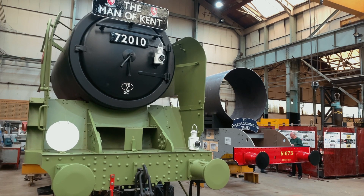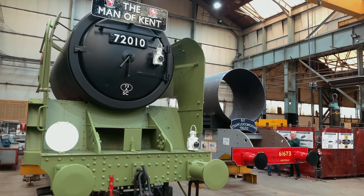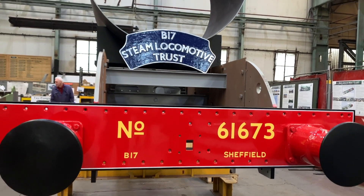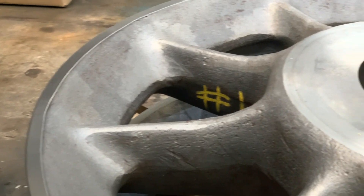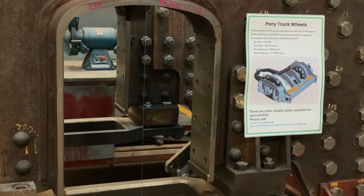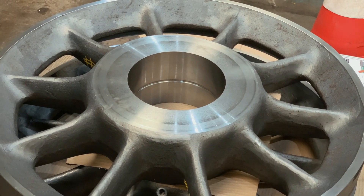At the recent CTL Seal Open Day, there was plenty of progress to see on the construction of both the new Clan-class locomotive Hengist and the B-17 Sandringham-class loco. The Clan Group are particularly proud of their brand new pony truck wheels, which were on display alongside the gap in the locomotive's frames they will eventually fit into.